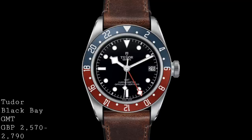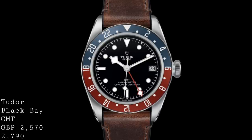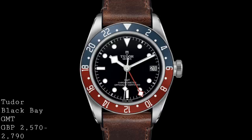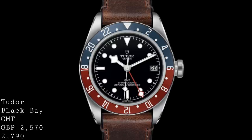Taking on a more luxurious form, the hands are polished metal in addition to that red-style snowflake GMT hand, which also matches the hour hand and the second hand, whilst there are also metal rims around the individual luminous indices, in addition to the date at the three o'clock position.